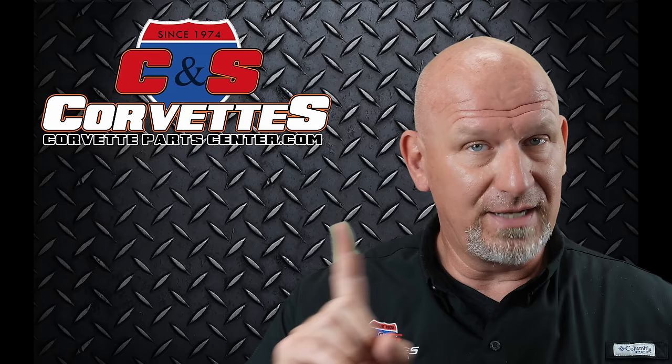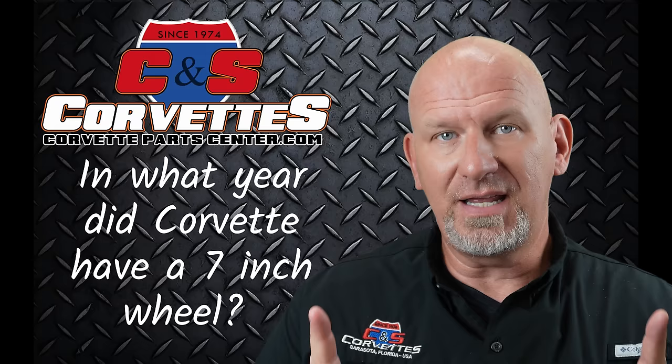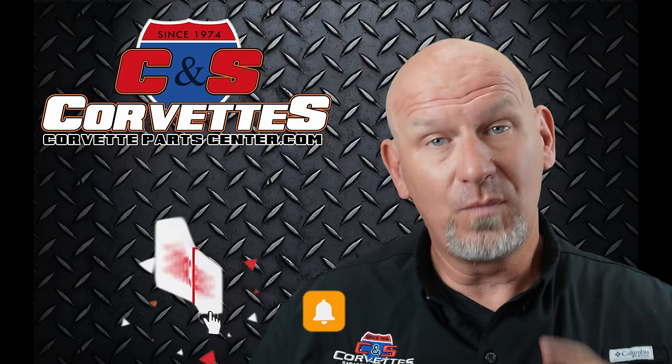In what year did Corvette have a 7-inch wheel? Not 6, not 8, and there was only one year they did it. What year was it? Put it in the comments below.